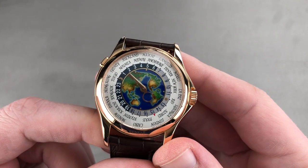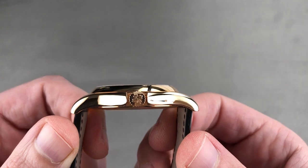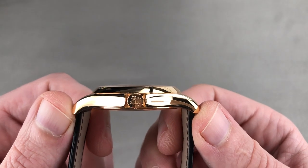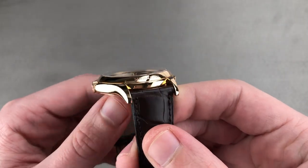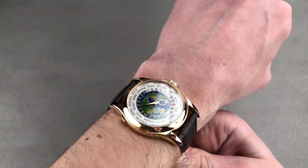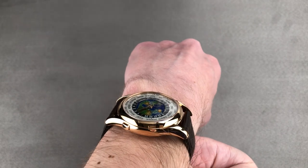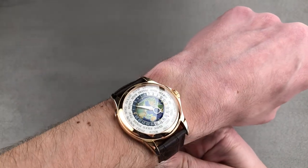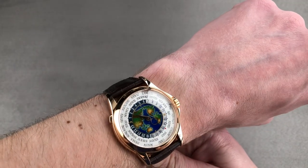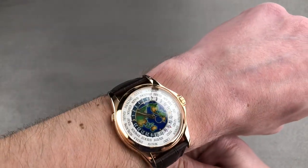This watch is substantial, but it's not fat. It's only 10.6 millimeters thick, thanks to the micro rotor movement, but it has a big wingspan for a dress watch at 49.1 millimeters. The spacing between the lugs is 21 millimeters, and on my 16 centimeter circumference wrist it's comfortable and substantial — you can really see it fills out the wrist. The shape of the lugs is wrist-friendly, but they are broad. The intensity of the red gold alongside the cloisonné enamel dial and the silver city ring makes for a dramatic contrast of colors, textures, and tones.